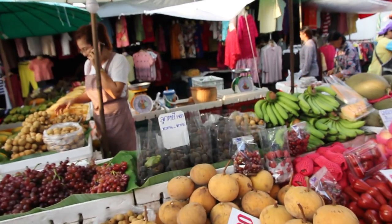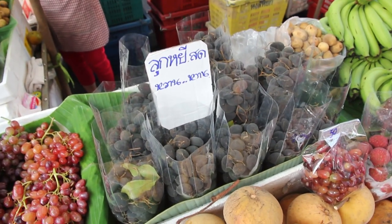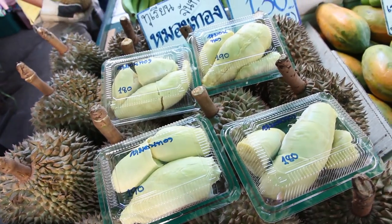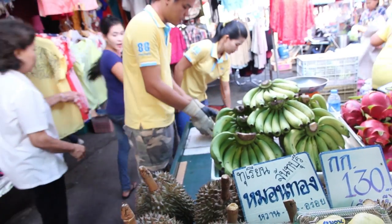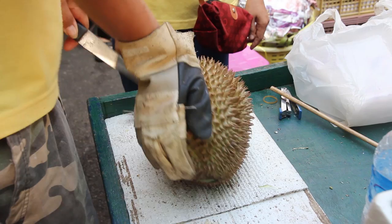I'm not sure exactly what this fruit is — one of my students gave it to me recently and it was quite bitter. You can buy durian either whole or already cut. This guy had one of the best durian opening techniques I've seen — he made it look very easy.